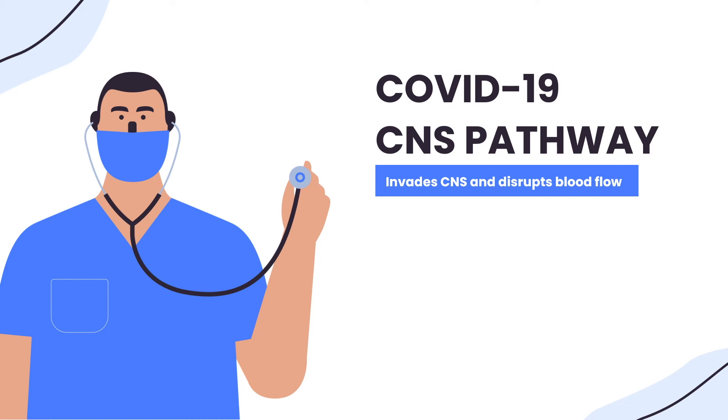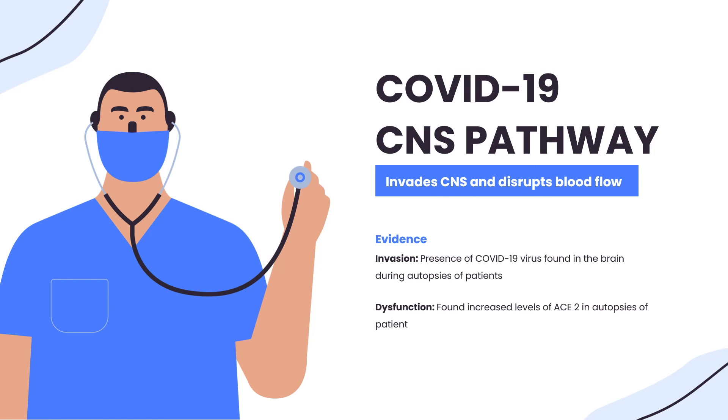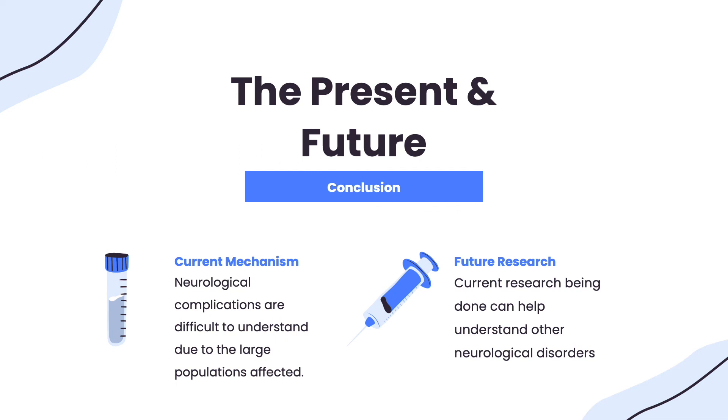This dysfunction is what causes the neurological symptoms discussed in our previous video. The brain is a very complicated organ and it's not fully understood how COVID-19 specifically causes observed disorders such as loss of taste and smell, but several case studies have recorded the presence of COVID-19 as well as increased levels of ACE2 in the brain tissues of patients after death. This provides hard evidence for the mechanisms we just discussed.